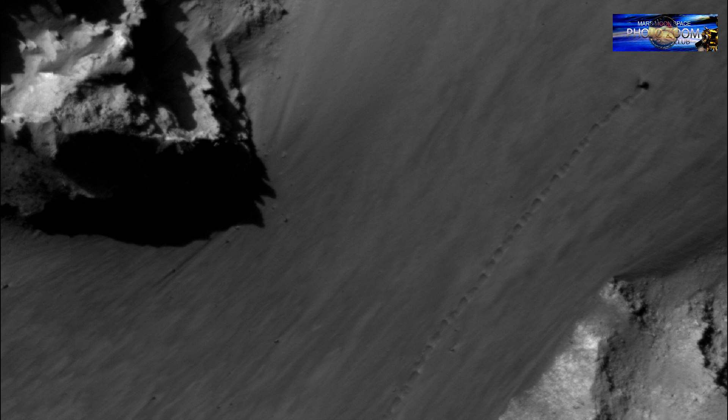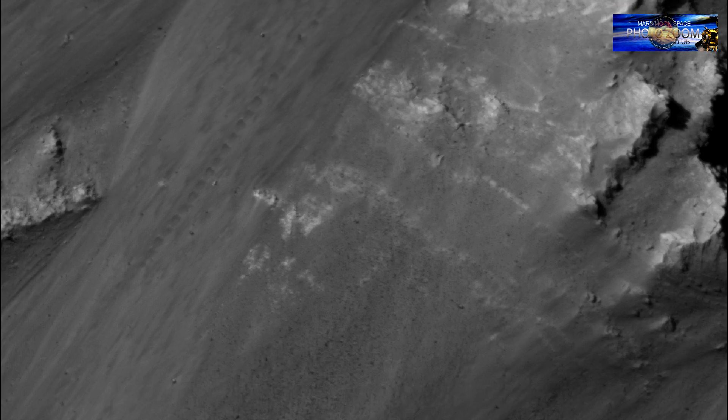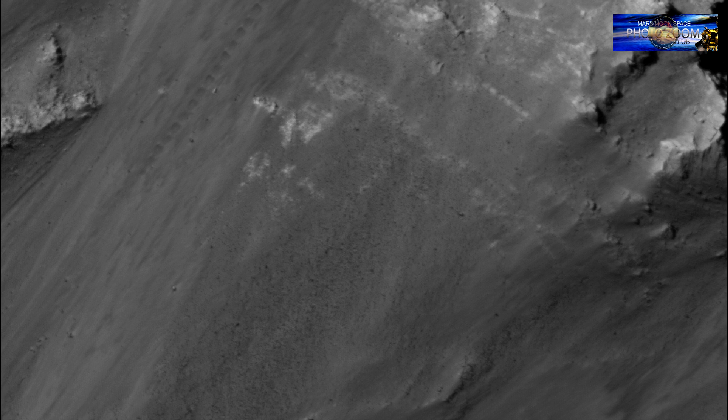Are we looking at a rolling rock? Are we looking at a vehicle? An alien craft of a kind? I would love to believe this was an alien craft, but I cannot prove that it is. So I am asking you: what created these tracks on the Martian soil?